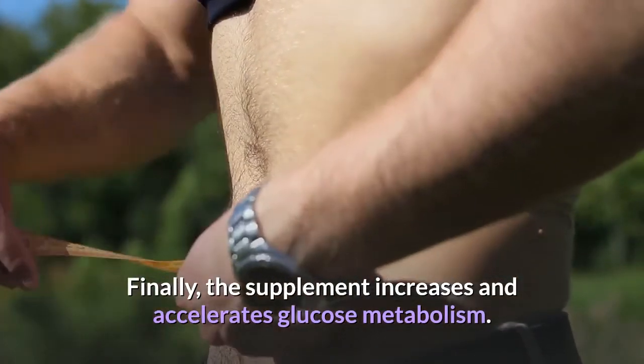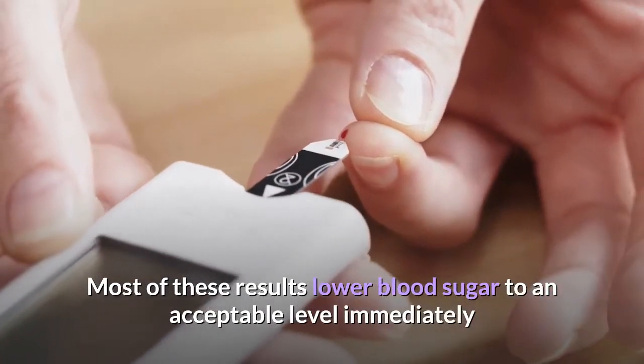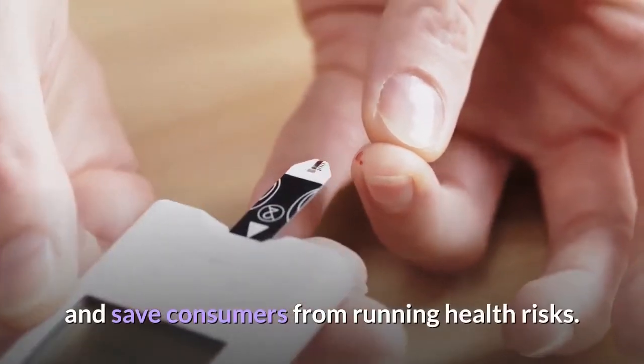The product allows the body to clear sugar molecules from the blood more easily and pass them to the cells. Finally, the supplement increases and accelerates glucose metabolism. Most of these results lower blood sugar to an acceptable level immediately and save consumers from running health risks.